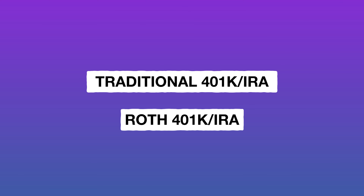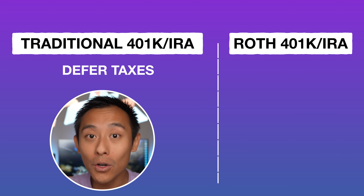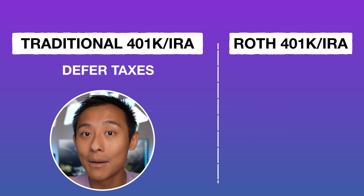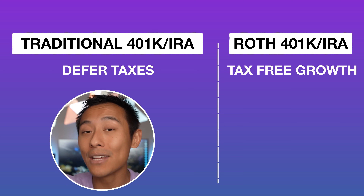With retirement accounts, you need to decide between a traditional IRA or 401k versus a Roth IRA or Roth 401k. A traditional account is tax deferred — you don't pay taxes now, it reduces your current-year tax liability, but you pay taxes when you withdraw in retirement. With a Roth, you put in already-taxed money and pay no taxes on withdrawals in retirement. The general rule: if you think you'll be in a lower tax bracket now but higher in retirement, contribute aggressively to a Roth; if you're in a high tax bracket now and expect lower in retirement, go traditional.